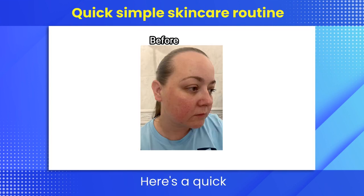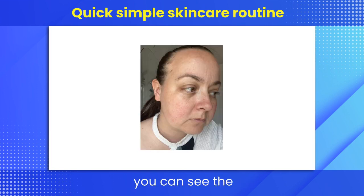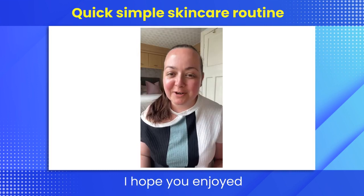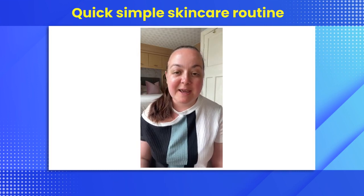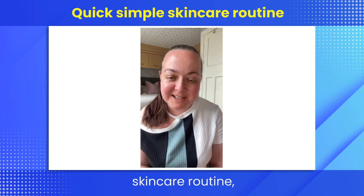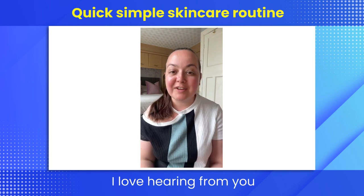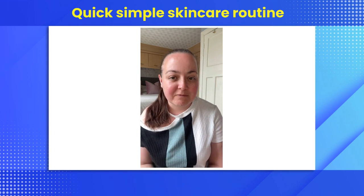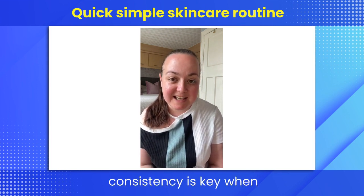Here's a quick comparison of my skin before and after following this skincare routine. You can see the noticeable improvement in clarity, smoothness, and overall radiance, and the redness in my skin is really starting to improve. I hope you enjoyed following along in my daily skincare routine. If you have any questions, comments, or your own tips, please pop them in the comments below — I love hearing from you.